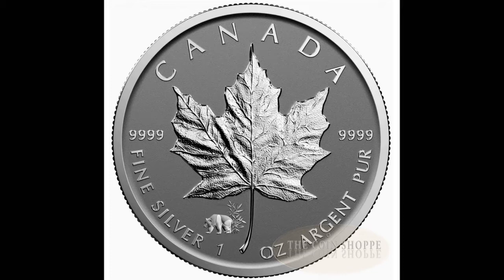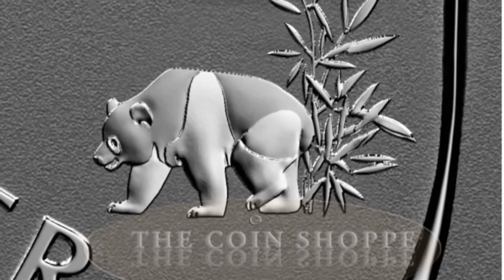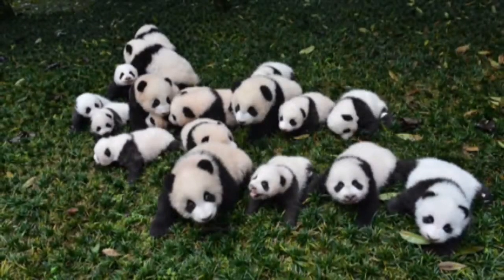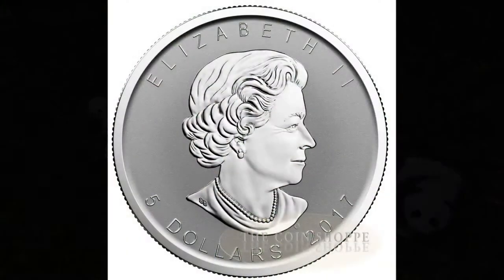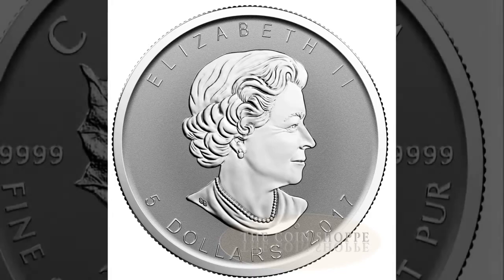The reverse features the bullion coin silver maple leaf, and beneath it the privy mark is the giant panda, depicting the panda walking on bamboo with a big round face, big black eyes, and a chubby body. The pigeon-toed walk are symbols of the panda, having lived on earth for 8 million years. The panda is honored as a living fossil and China's national treasure. The obverse features the effigy of Her Majesty Queen Elizabeth II by Susanna Blunt.